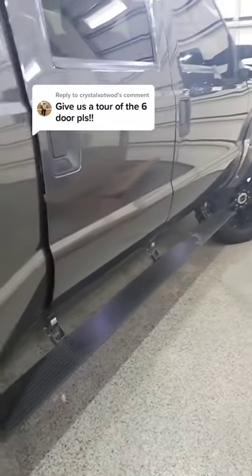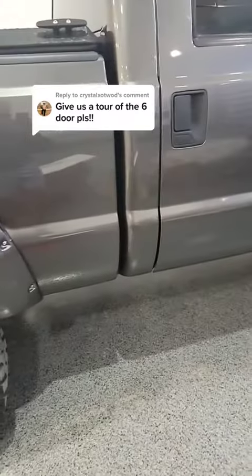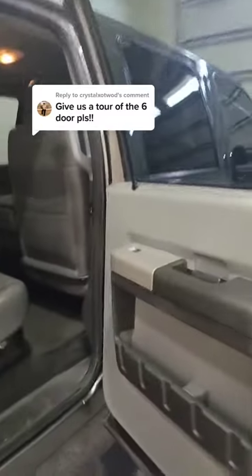We've got the powered steps — they slide down because the doors are partway open right now. It took two AMP steps to make this one, so they had to combine them and hook them up together to make that work. This started out as an XLT — it's a 2015 6.7 Power Stroke, so it had cloth interior to start with.